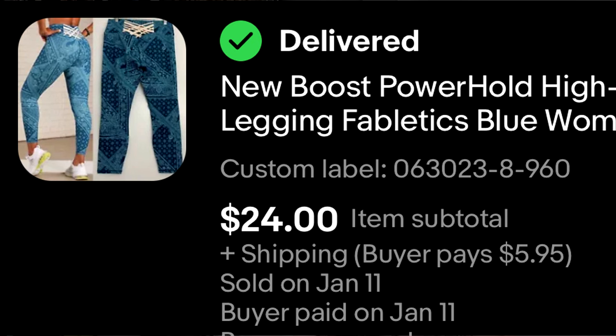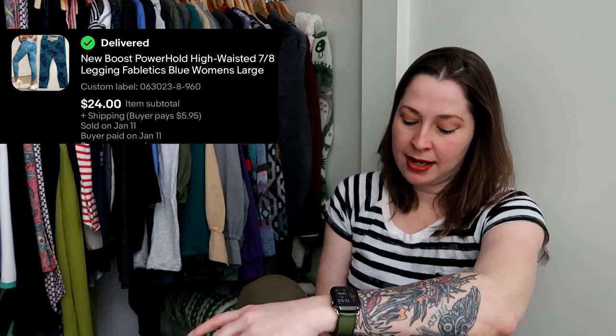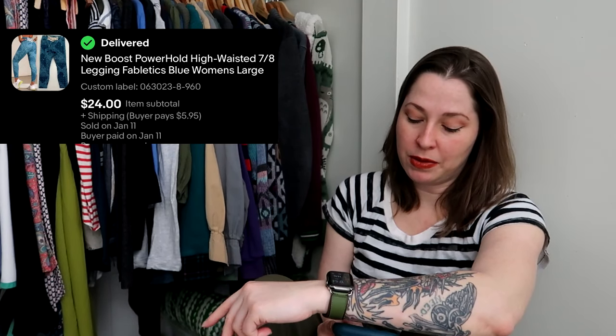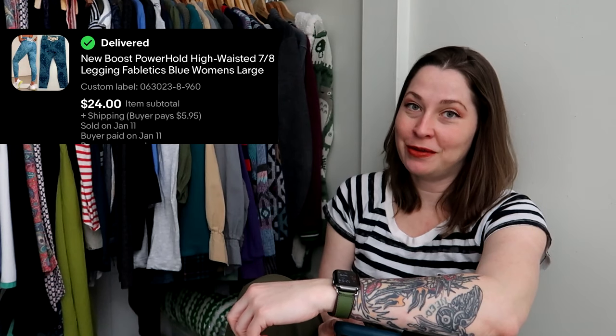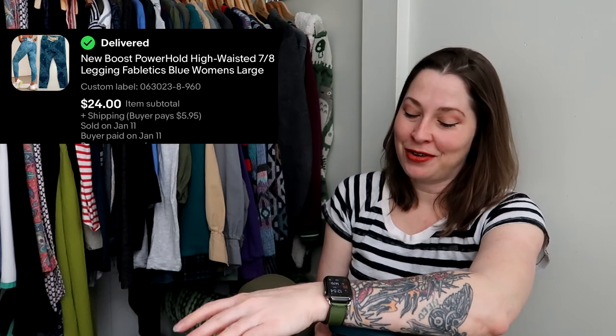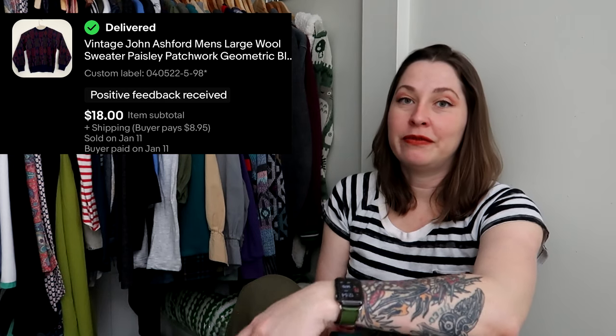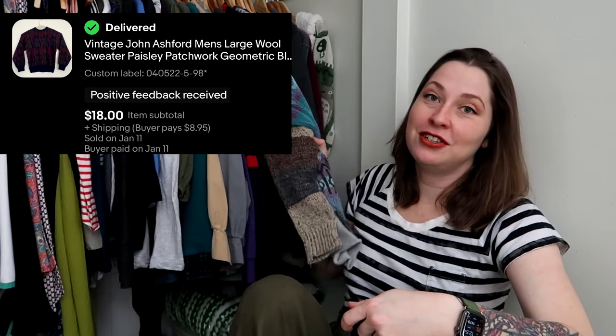I do not pick up Fabletics unless it's new with tags — this is a pair of Boost Power Hold leggings by Fabletics, and they were new with tags. They sold on offer for $24. I thought about keeping these for myself, but because they were new with tags I decided to sell them.